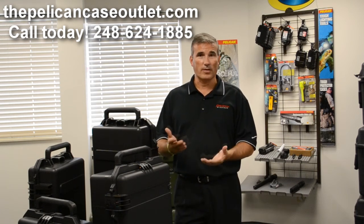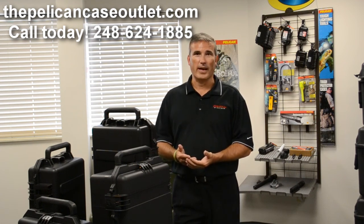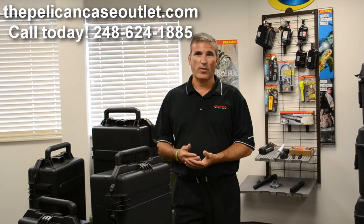For more information, call us at 248-624-1885 or thepelicancaseoutlet.com. We're located in Wixom, Michigan. Thank you.